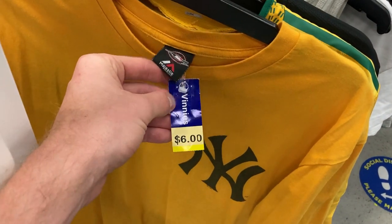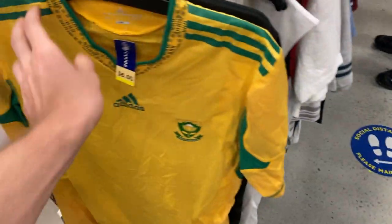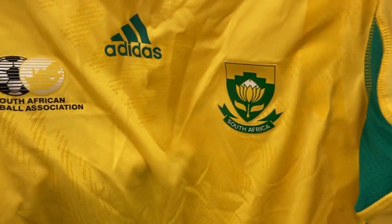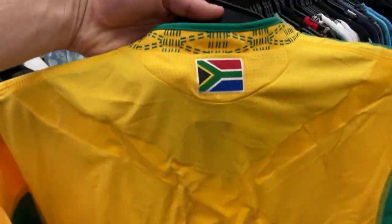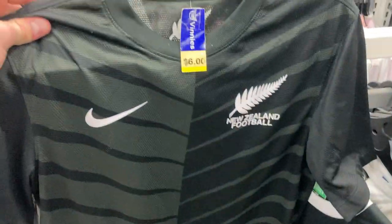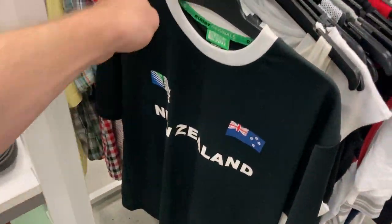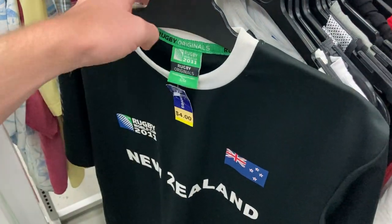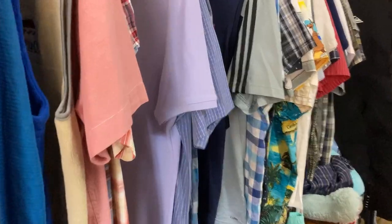Starting op shop run two with a mini clothing haul. First up, $6 on the Majestic tag — size large mustard yellow New York Yankees t-shirt, should go for about $25 free postage. Next, for $6 — the South African Football Association soccer jersey, Adidas genuine merchandise. It's already sold for $60 internationally to someone in Mexico — great turnaround off a $6 thrift purchase. Also found the New Zealand Football soccer jersey, Nike genuine merchandise, size large — aiming for $40–$45 domestically. Found a New Zealand 2011 Rugby League World Cup jersey for just $4 — incredible — should sell for about $40 free postage.